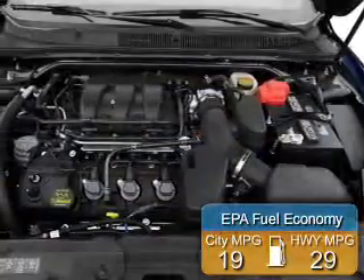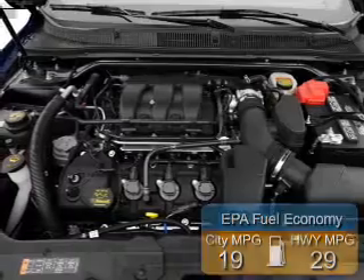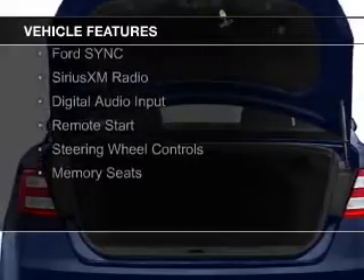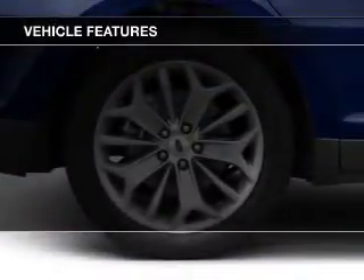Great fuel efficiency saves you money by requiring fewer trips to the gas station. The features include internet connectivity, electric trunk, leather seats, Bluetooth connectivity, board sync, voice activation, and Sirius XM satellite radio.